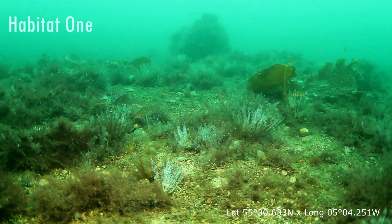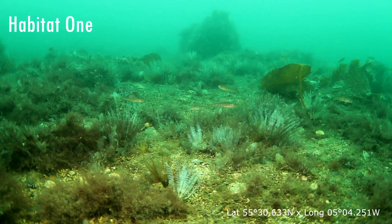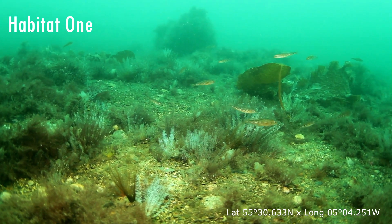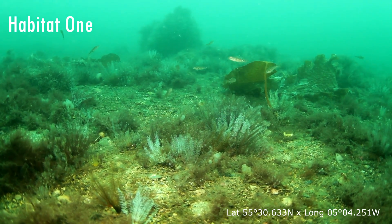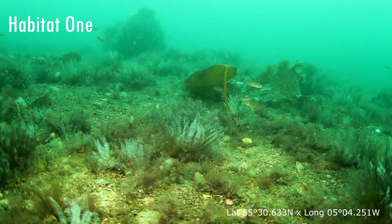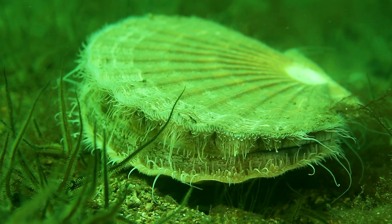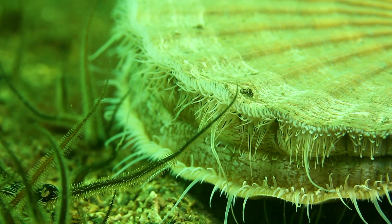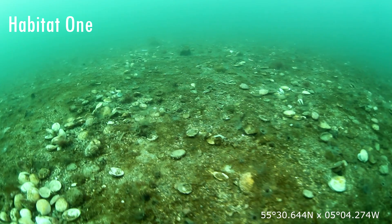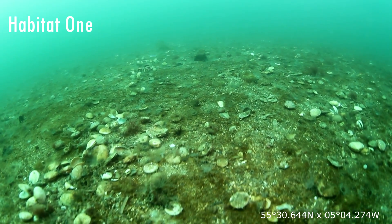To a diver it's fairly obvious that the juvenile cod prefer the rich complex habitats made up of feather stars, red and brown algae, and sea squirts. However, these habitats are extremely vulnerable to scallop dredging.